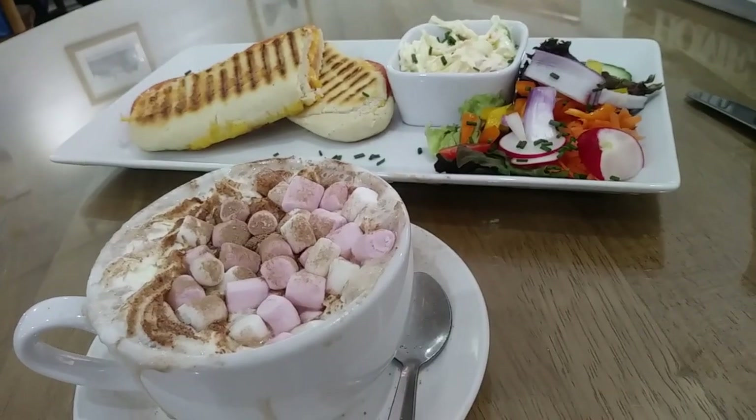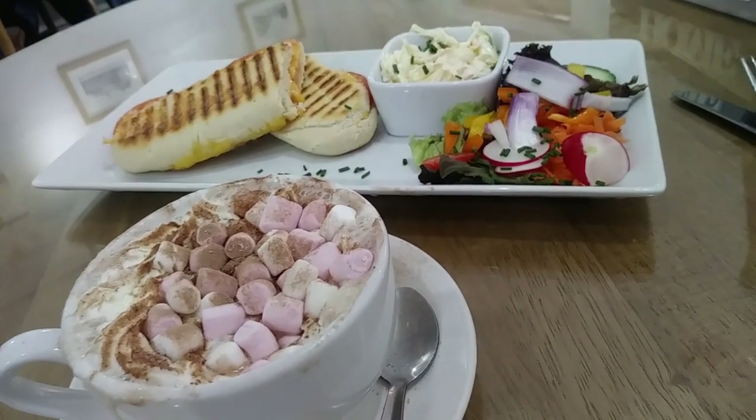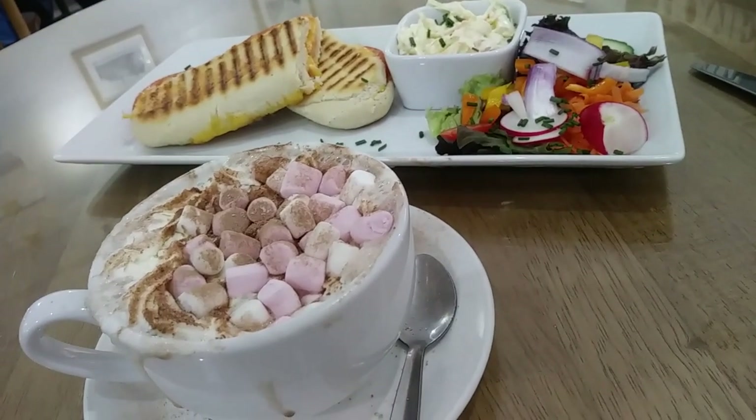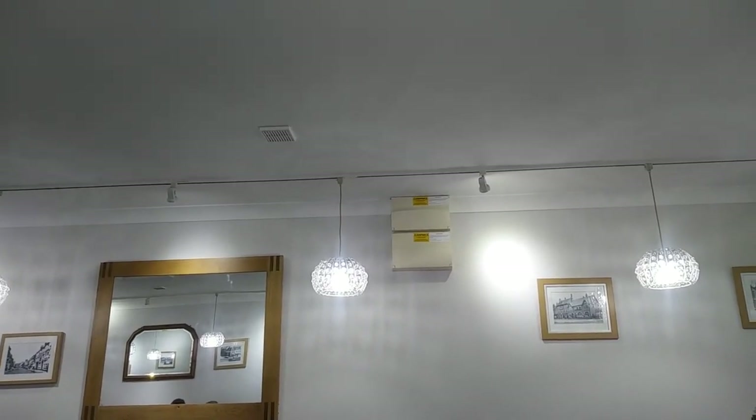Here we are with my hot chocolate. Oh wow, that is fantastic! My food has turned up. This is my cheese and tomato panini. I have got a salad, some coleslaw, and there's my hot chocolate. Oh, it's very, very delicious. A bit of the inside.